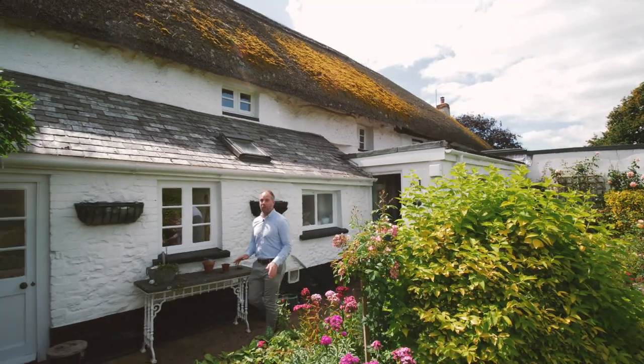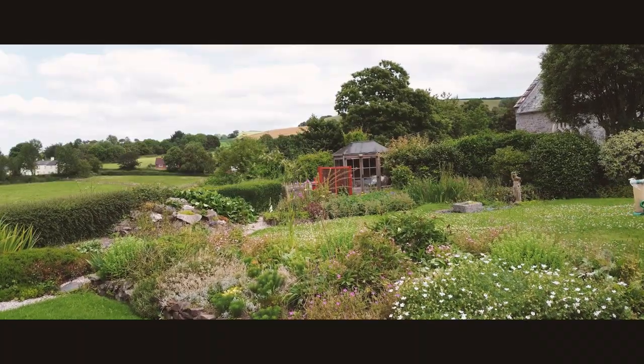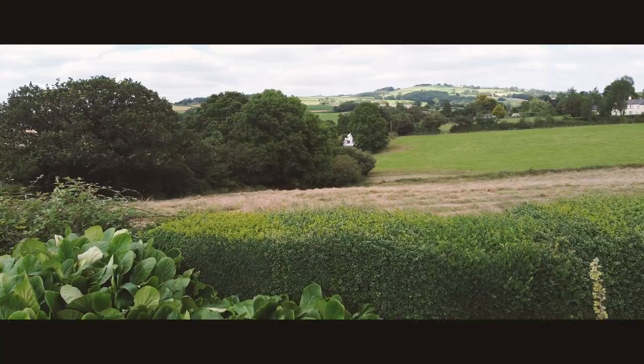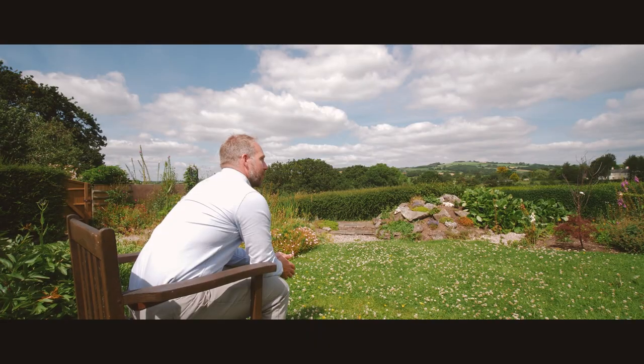So that's the inside done, but it's outside when this place comes fully to life. The gardens are beautiful, they lay to the back and the side, out onto the fields, we've even got the church behind us here. It really is great.